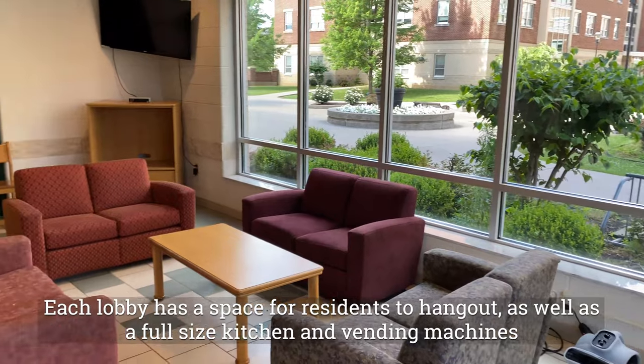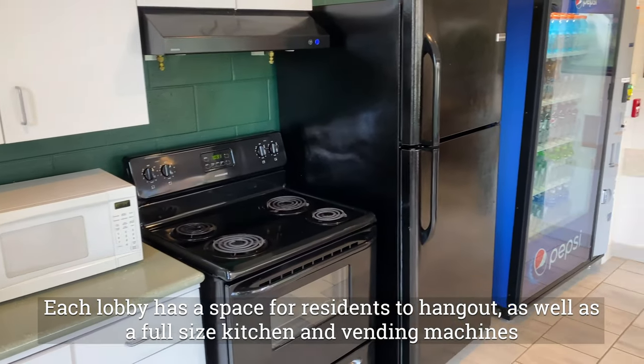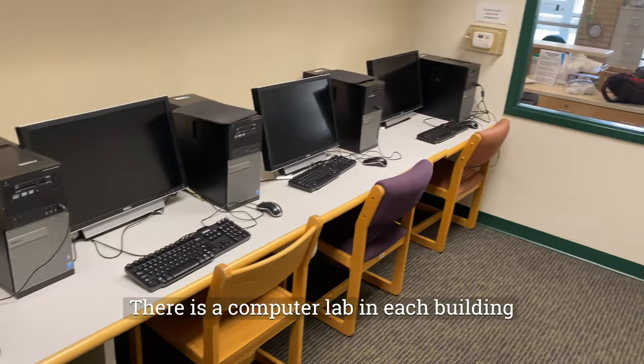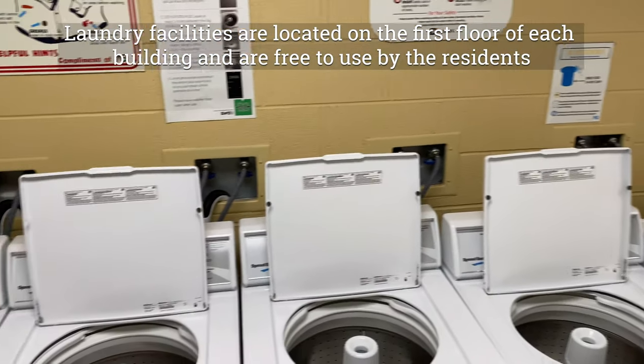Each lobby has a space for residents to hang out as well as a full size kitchen and vending machines. There is a computer lab in each building. Laundry is located on the first floor of every building and is free to use by the residents.